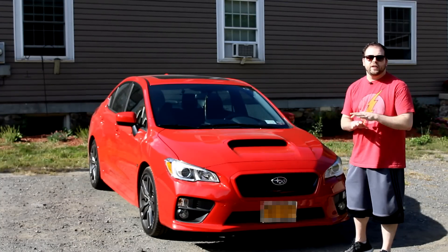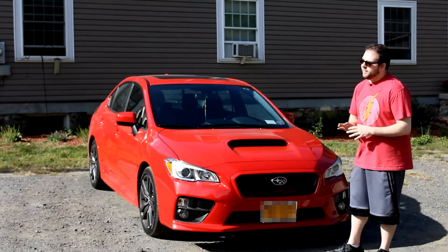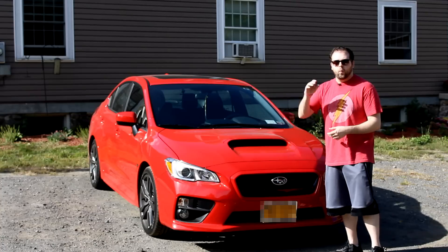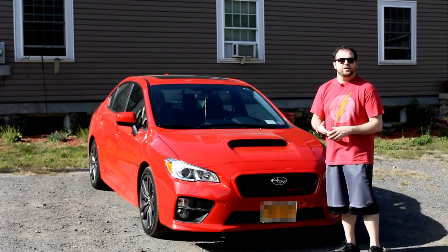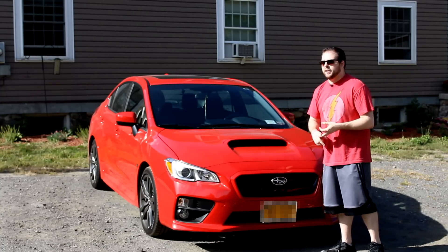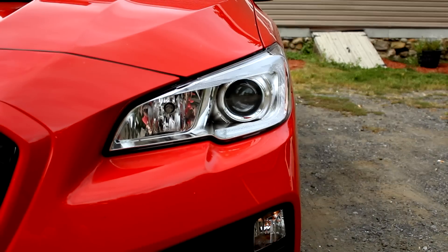Right now this car is bone stock, 100% bone stock — nothing added, nothing changed. Eventually, maybe after winter, I want to start with some simple modifications: maybe an exhaust, an intake, and a short-throw shifter. Just small mods to start.